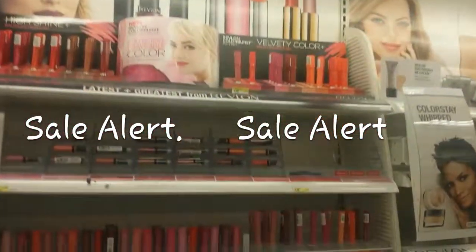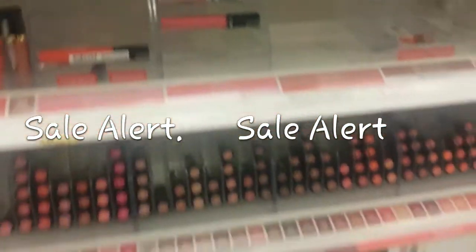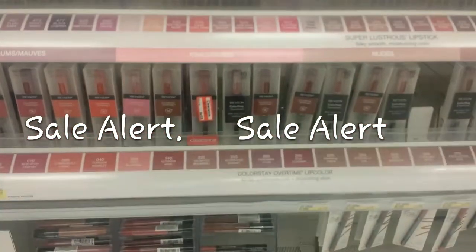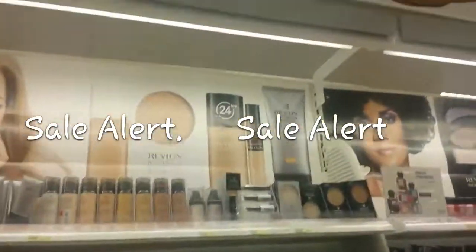This is Revlon — they're having clearance. They have a lot of clearance going on. Almost everything is gone at my Target, but there's clearance everywhere. See that red tag? The red tag means clearance. Revlon has clearance too.